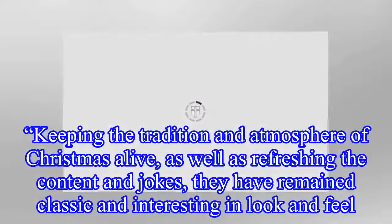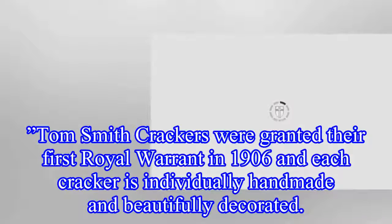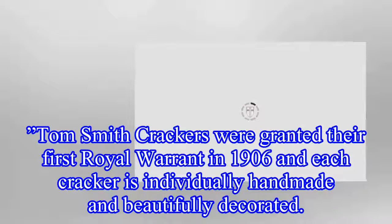Keeping the tradition and atmosphere of Christmas alive, as well as refreshing the content and jokes, they have remained classic and interesting in look and feel. Tom Smith crackers were granted their first royal warrant in 1906 and each cracker is individually handmade and beautifully decorated.